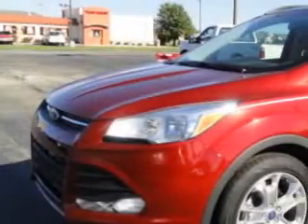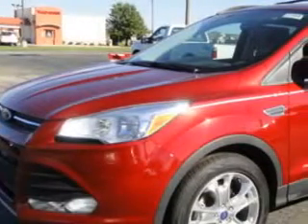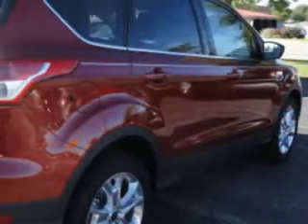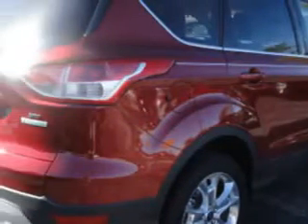Hi, my name is Jeff Chirrell and I'd like to welcome you to Court Street Ford. Imagine driving this ruby red metallic tinted clear coat 2013 Ford Escape SE equipped with a 4-cylinder engine and an automatic transmission.